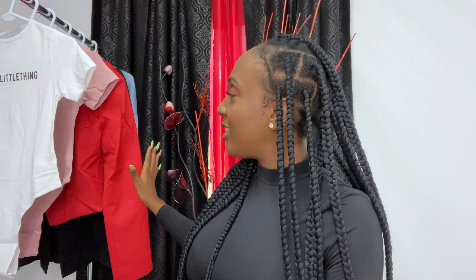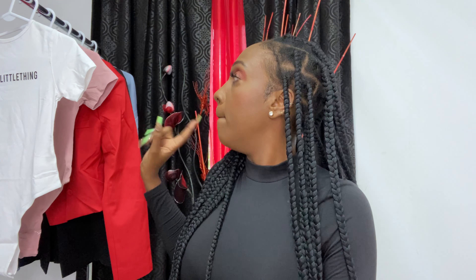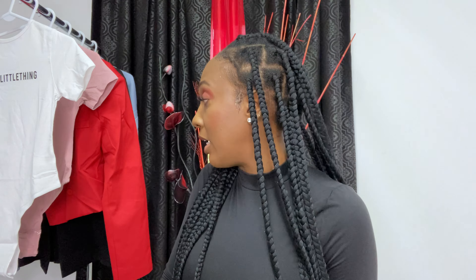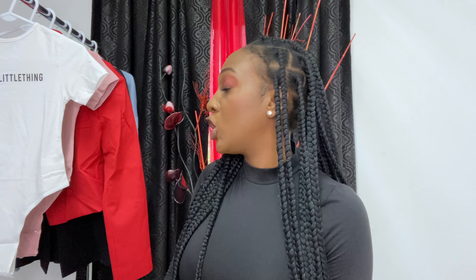Pretty Little Thing clothing comes in UK sizes, but they have a conversion chart where you can purchase in US sizes. I tried my best to figure out whether to choose size small or medium, whatever would fit me. I think I did pretty good so far but we shall see when we try them on.